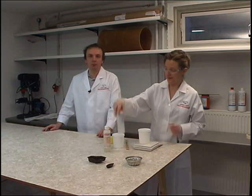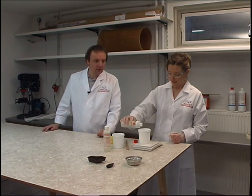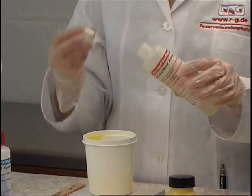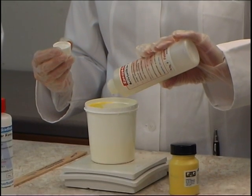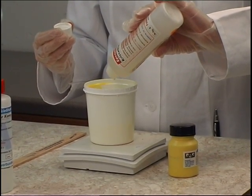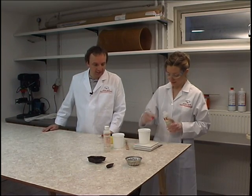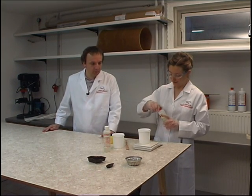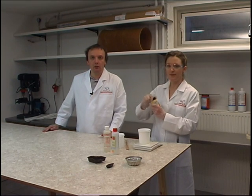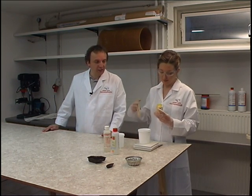The resin is the constituent giving shape to the fiber-reinforced plastic. Here we use a cast resin to illustrate an example. It is very important to strictly observe the mixing ratio for addition-polymerizing epoxy resins. We add the constituent A, the resin constituent and a little colorant.